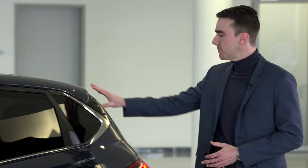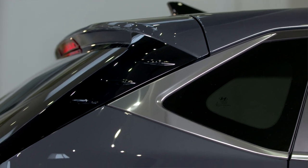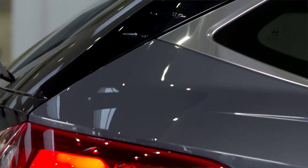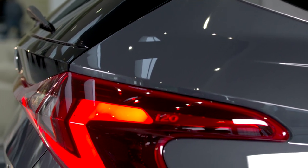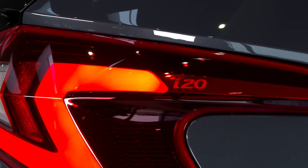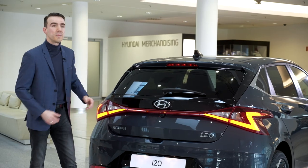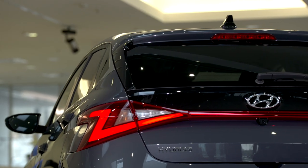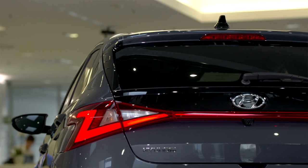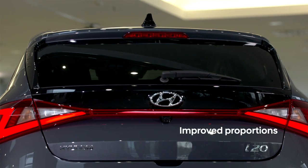We also paid a lot of attention to details, especially around the C-pillar. As you can see, we have a nice chrome element, but also glossy black elements applied, for instance on the side of the trunk as well as for the new shark fin antenna. Thanks to this connection between the LED rear combination lamps together with the glossy black part, we again create a wider stance on the road, improving the proportions for the rear of the vehicle.